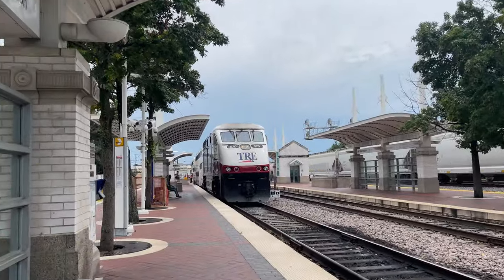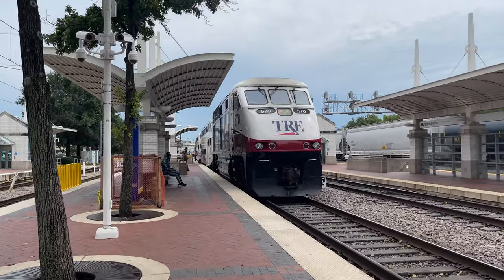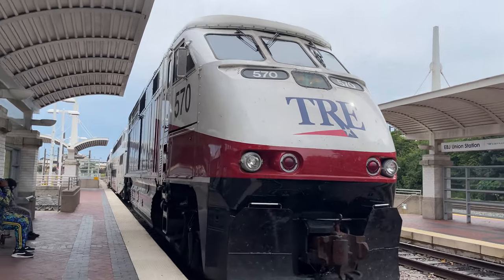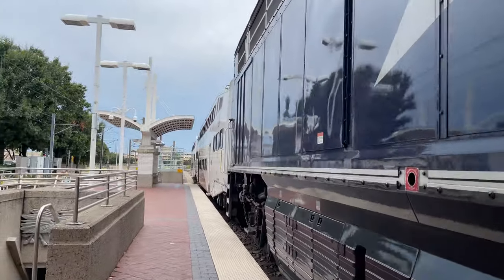Walking out to the platform, we finally get a look at our train. Pulling us along today is TRE number 570, an EMD F59PHI built in 2001, and is one of two that TRE owns. These engines used to be super common in the US, but are slowly being phased out in favor of newer, more efficient engines like the Siemens SC44 Charger and EMD F125.